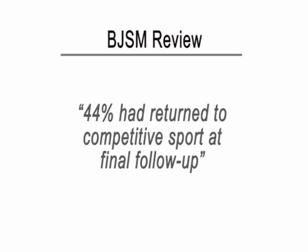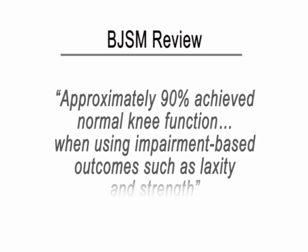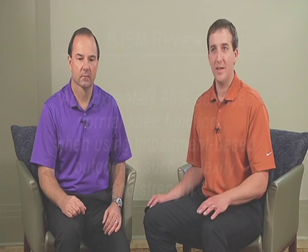So they're not getting back to the level that they were before. Interestingly enough, only 44 percent of those folks actually returned to competitive sports. You combine that with the 30 percent plus re-tear rate of either the ipsilateral or contralateral ACL, maybe we're not doing as good a job as we think we are. And interestingly, 90 percent of those folks actually have normal strength and normal disability scores. So while the isolated impairments are normalizing, they're really not getting back to activity, and this is still apparent two years later.